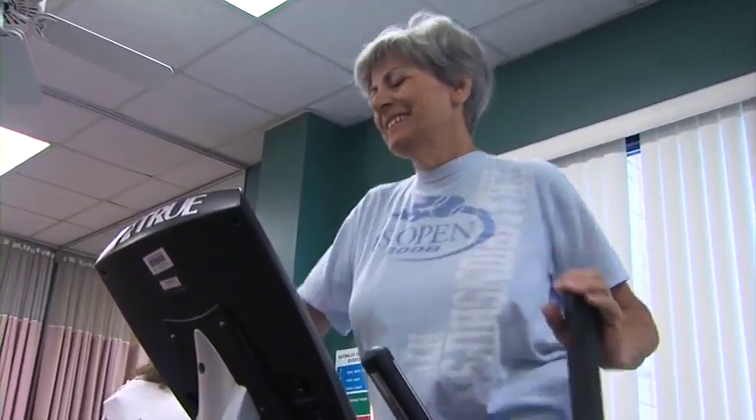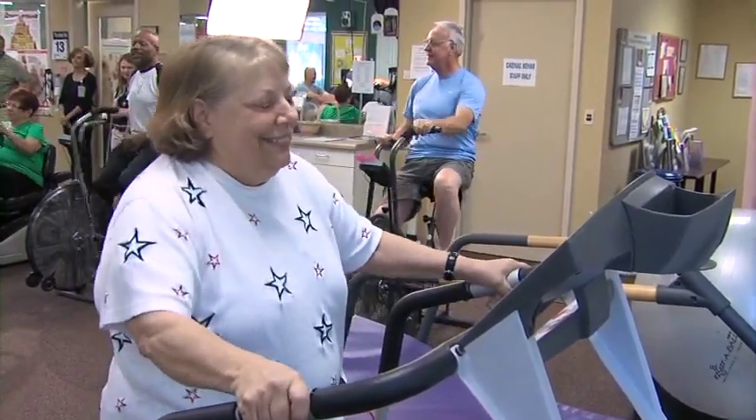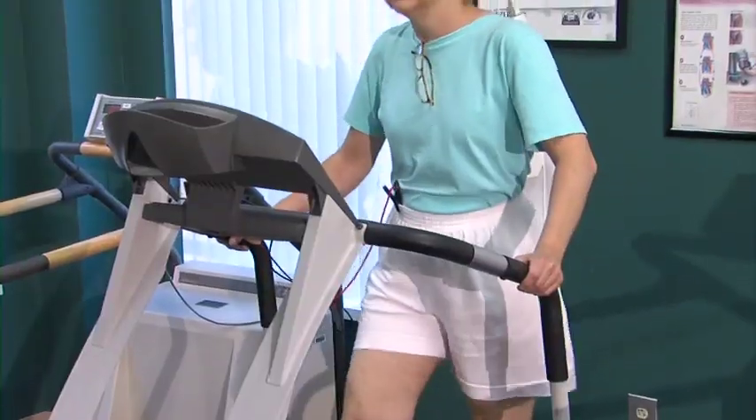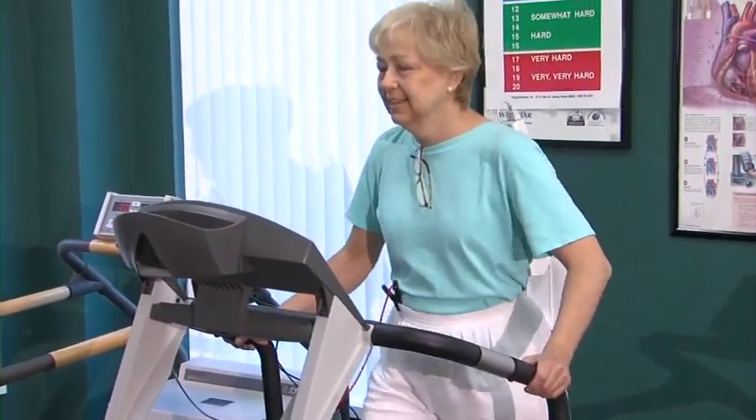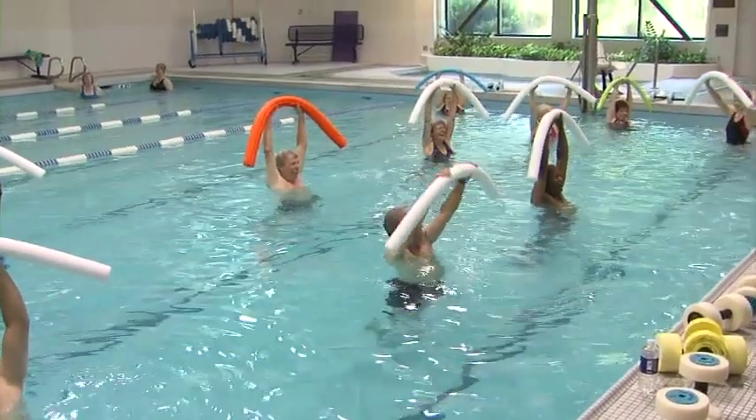Financial assistance may be available if needed. Best of all, this program will empower you to live a healthier lifestyle by knowing how to choose heart-healthy meals, reducing your risk factors, exercising regularly, and making these choices a part of the rest of your life.